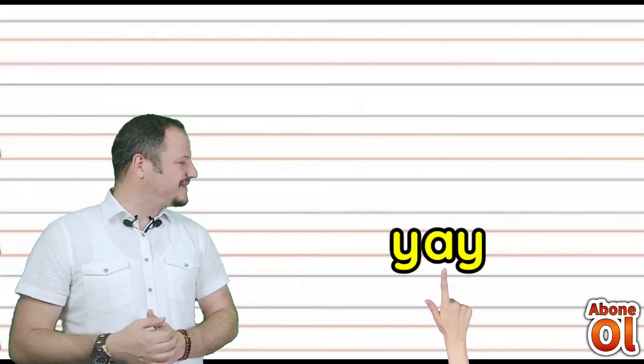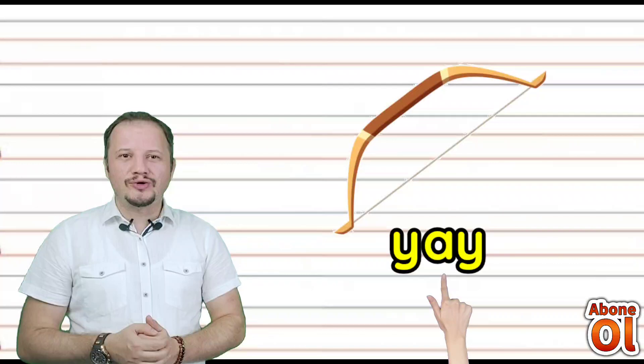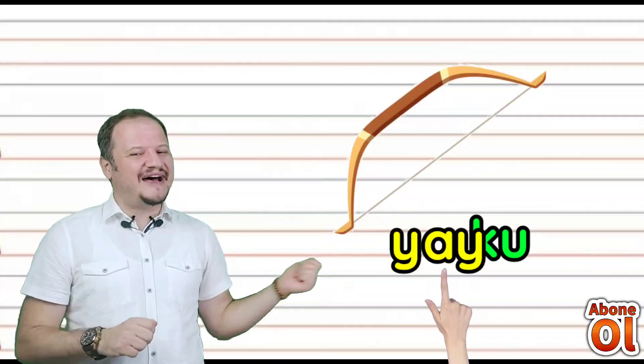Yi sesin yanında A var — Ya. Bir de bir tane daha Y var: Yay diye okuruz değil mi? Yay. Okları nasıl atarız? Yay ile atarız. Yay.